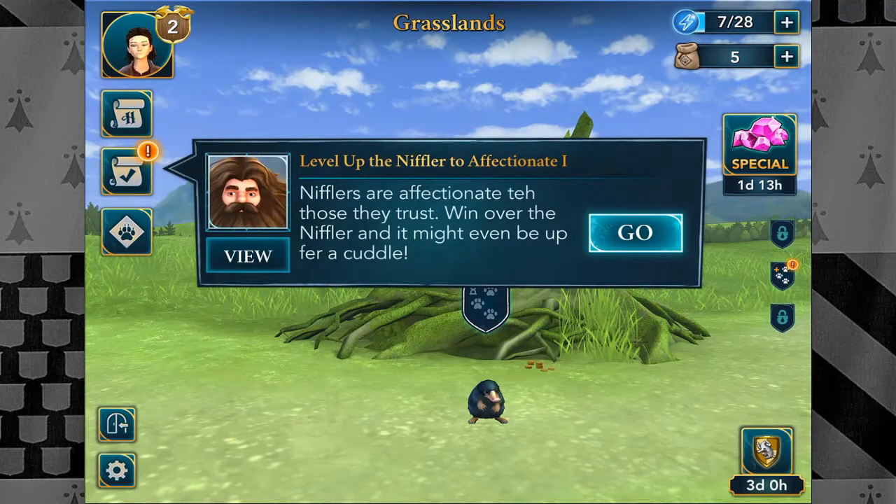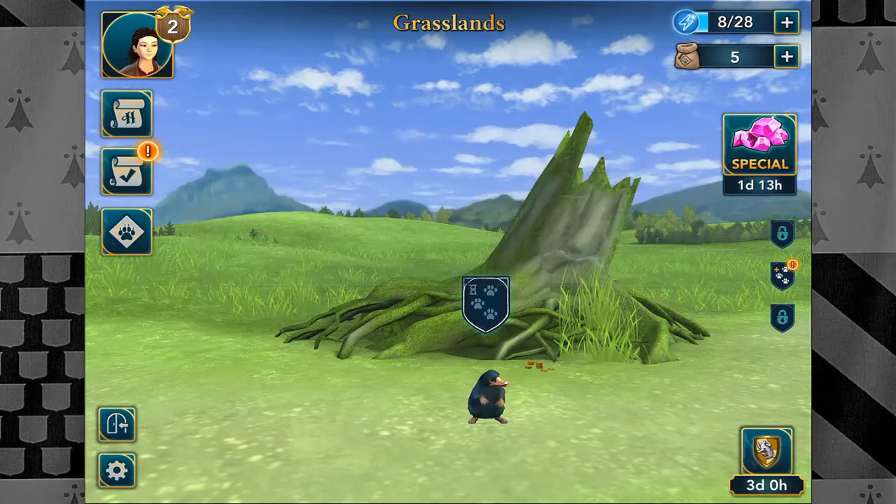Nifflers are affectionate to those they trust. Win over the Niffler and you might be in for a cuddle — oh, that would be so adorable! It kind of looks like a platypus. As I said in the last episode, I really adore platypuses. People usually say they're ugly little creatures, but I find them adorable — that's just how I am. I find maybe unconventional stuff adorable.